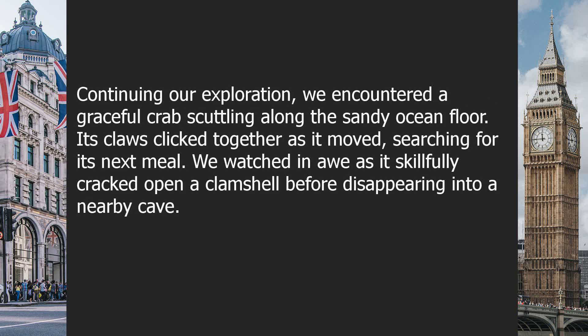Continuing our exploration, we encountered a graceful crab scuffling along the sandy ocean floor. Its claws clicked together as it moved, searching for its next meal. We watched in awe as it skillfully cracked open a clamshell before disappearing into a nearby cave.